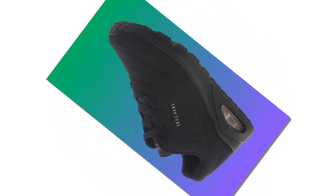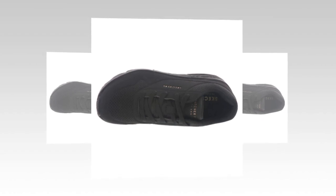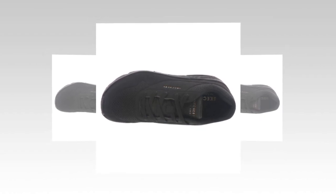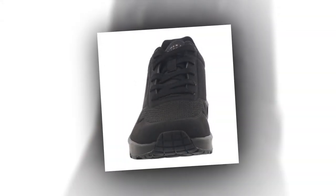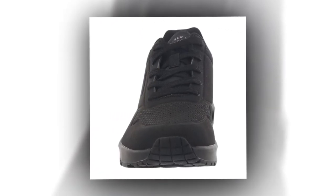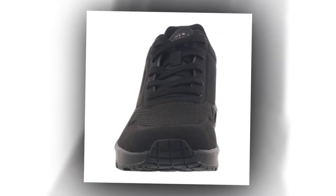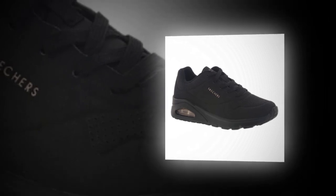Now, let's check out some real customer feedback. Many users have mentioned how comfortable these shoes are, especially for those who suffer from flat feet, lower back pain, or other foot issues. Here's a review that stood out: 'I was looking for a comfortable walking sneaker for long hours, and these shoes are the perfect solution for my flat feet and lower back pain.' Not only do they deliver great comfort, but they also offer an amazing price point — for those who don't want to spend over $100 on a pair of shoes, these are a great option, coming in at a reasonable price considering the quality you're getting.